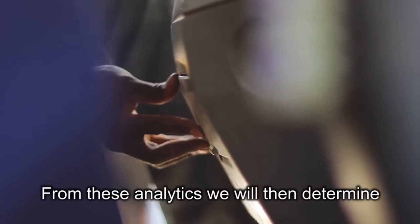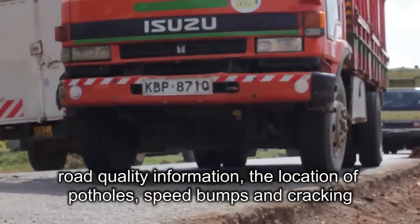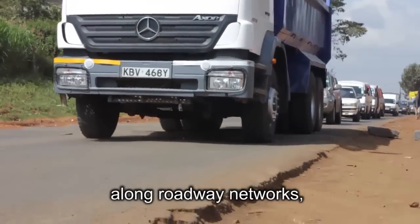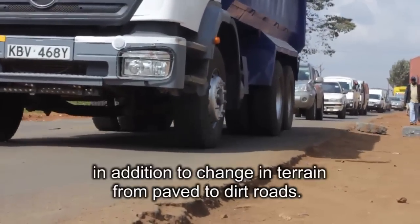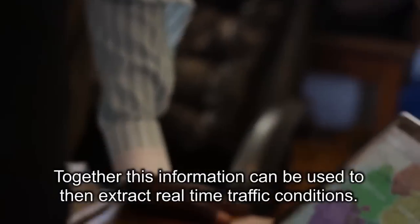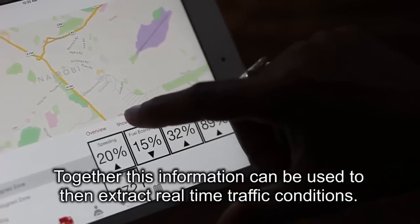From these analytics we will then determine road quality information — the location of potholes, speed bumps, and cracking along the roadway network, in addition to changes in terrain from paved to dirt roads. Together, this information can be used to extract real-time traffic conditions.